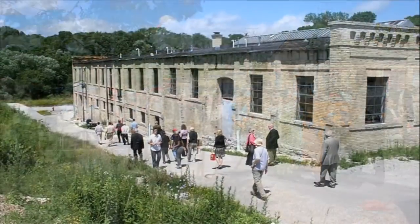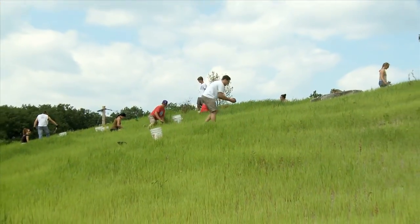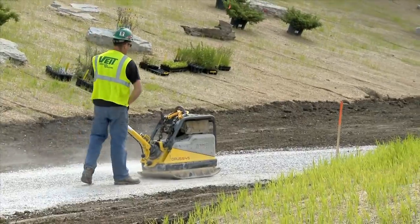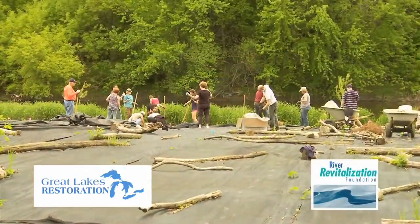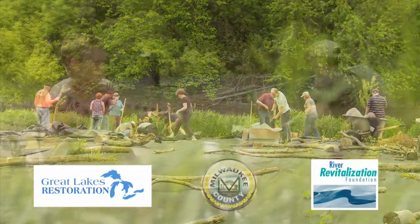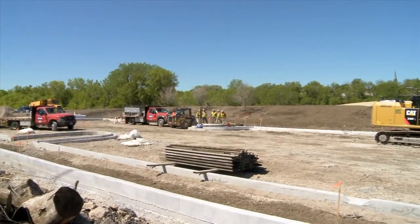Visionary leadership understood that the power of Rotary is one of leverage. Once Rotary got behind the project, others came to the fore — partners like the Great Lakes Restoration Initiative, the River Revitalization Foundation, and Milwaukee County, too. Now things really got going.